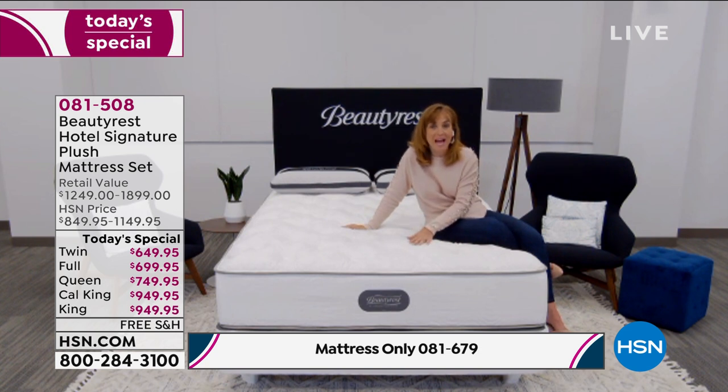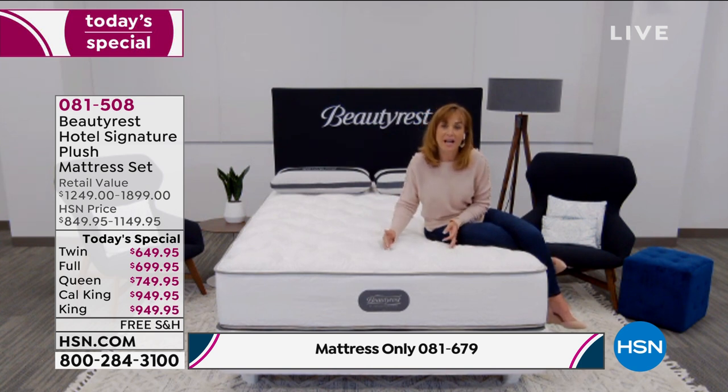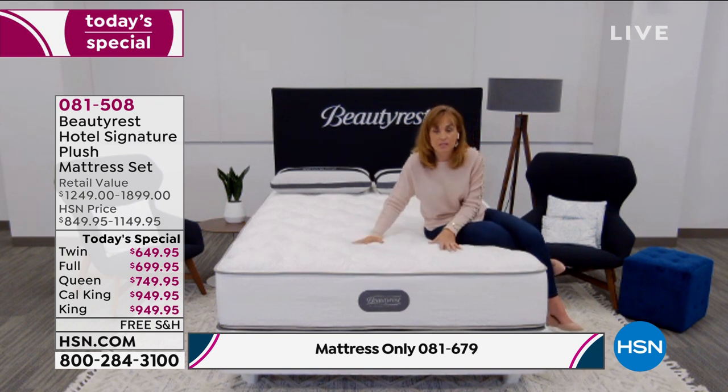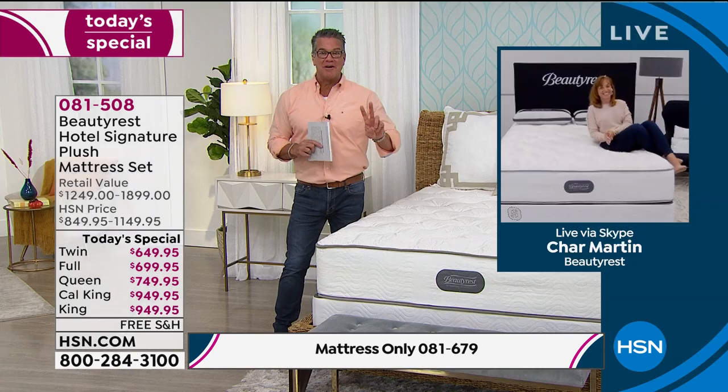I was shocked the first time we brought this mattress to HSN, because I had never done that before. I was so thrilled to be able to do it — and then to bring it back. It was so popular, so let's bring it back one more time and let everybody take advantage of this, at a better price even.